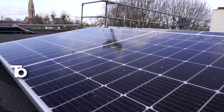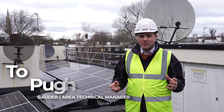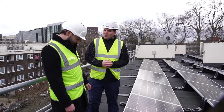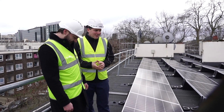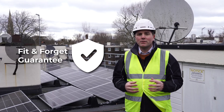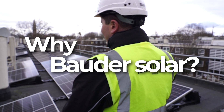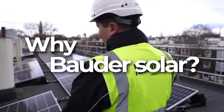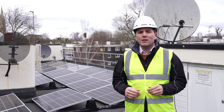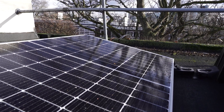We've worked to provide the PV design, array and layout. We've supplied the mounting system and panels, and we've done stage inspections to ensure that the highest standard of finish is achieved, and ultimately to sign off with a fit-and-forget guarantee to provide peace of mind to Westminster City Council and Axis. Solar is a renewable technology that is simple and effective to install, and it provides carbon and financial savings that can be evidenced.